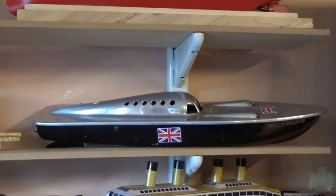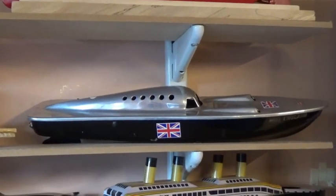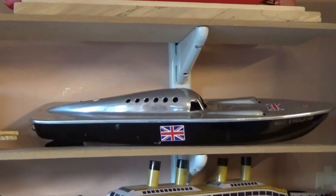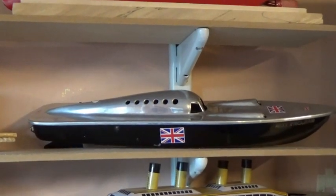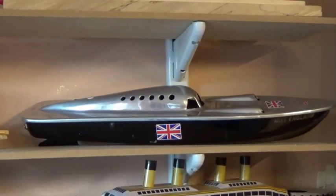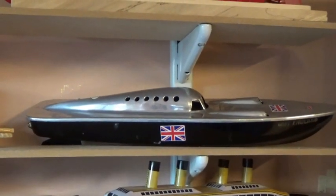On the shelf below we have the Victory Industries Miss England, which looks as if it's built for speed, but I don't know if I've got a bad example — it certainly doesn't go very fast at all.